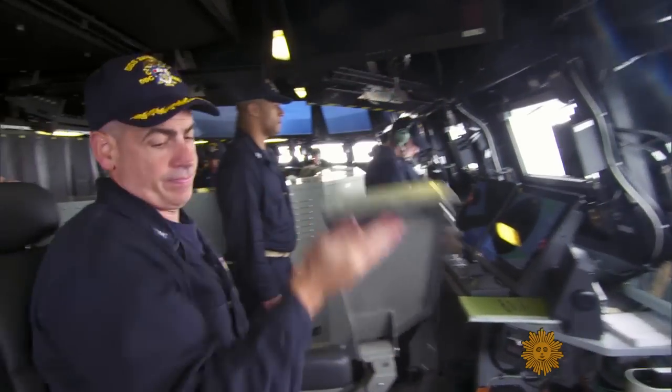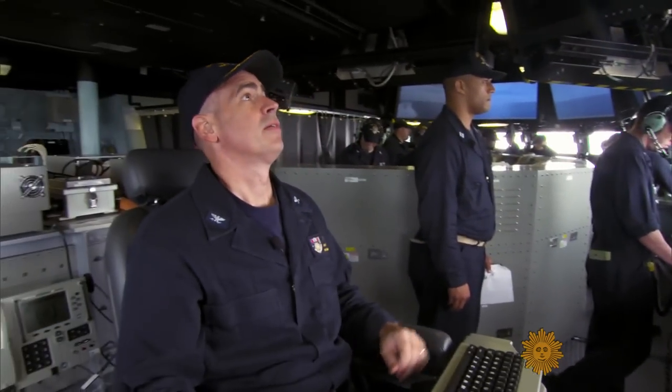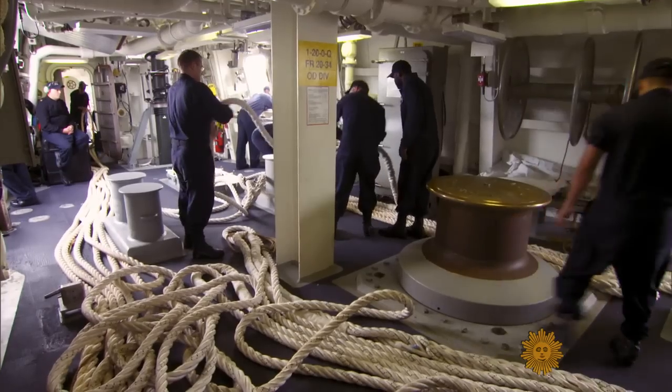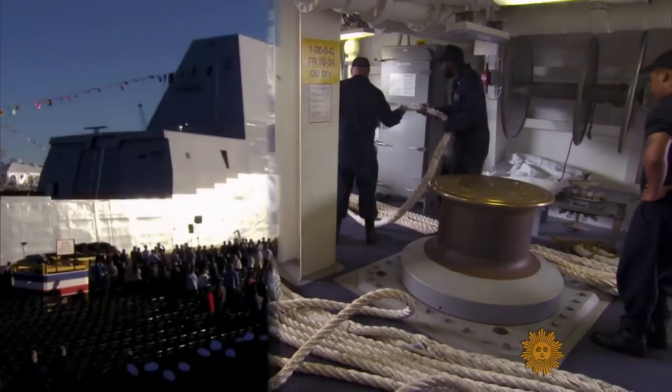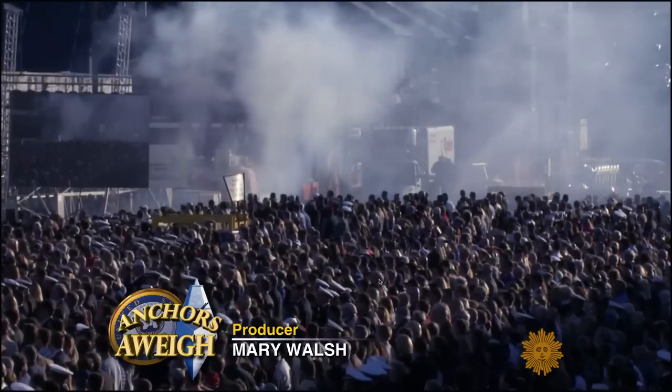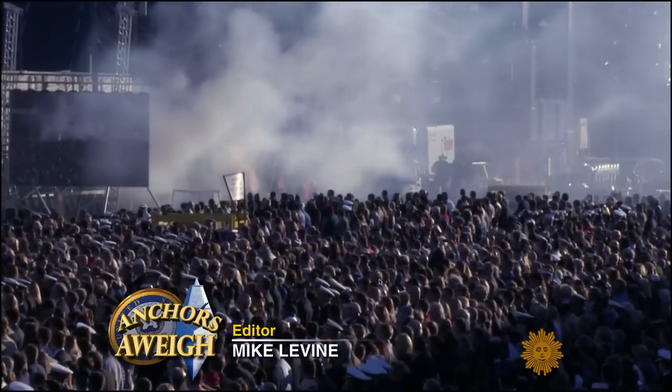We rode with Captain James Kirk — no relation to Star Trek's Captain Kirk, although plenty of people have noted the coincidence — from Norfolk, Virginia, up to Baltimore, where the Zumwalt, with its one-of-a-kind look, was officially commissioned as a destroyer in the United States Navy. The Zumwalt looks radically different.